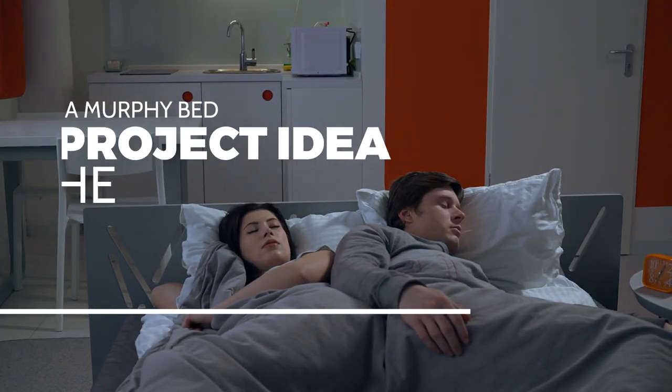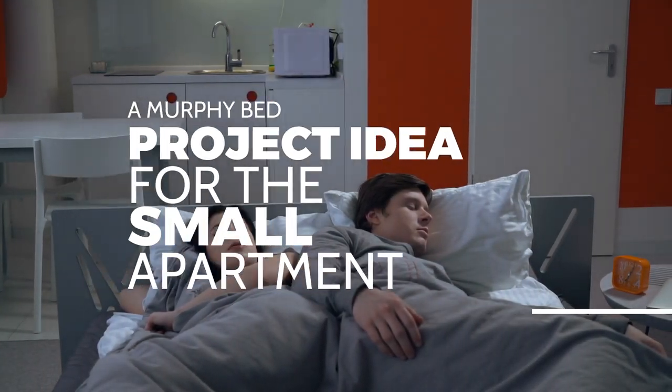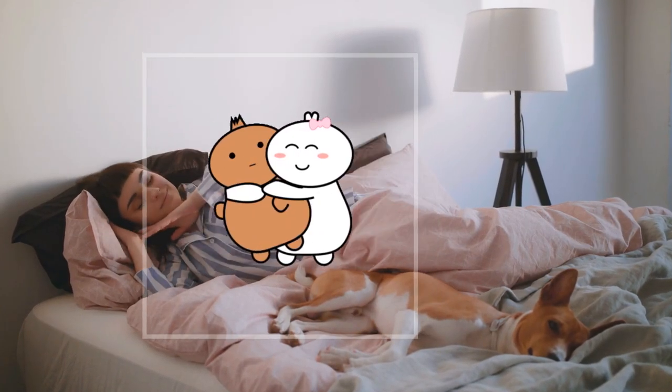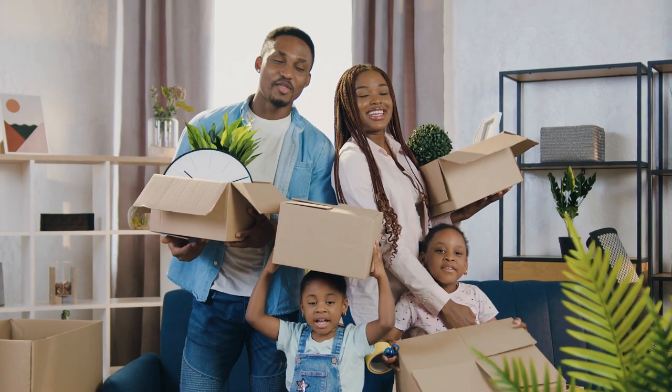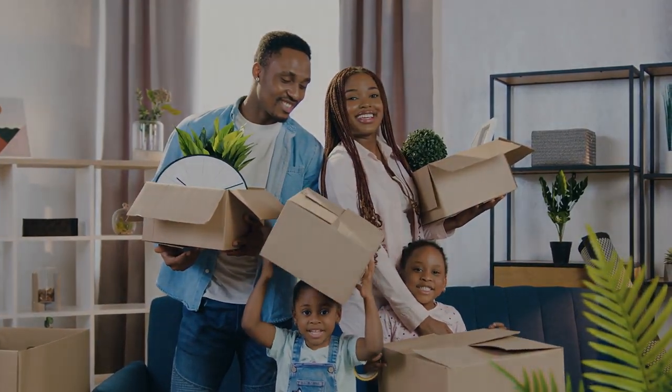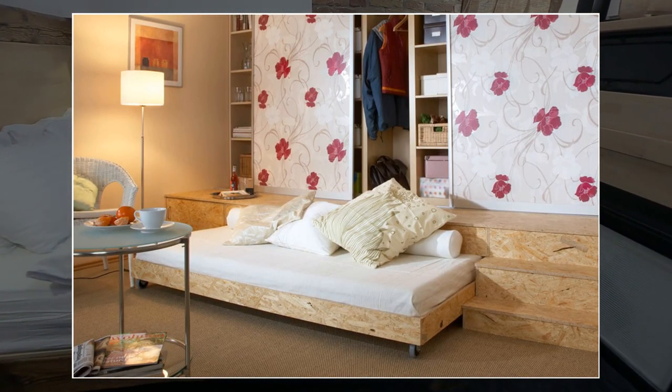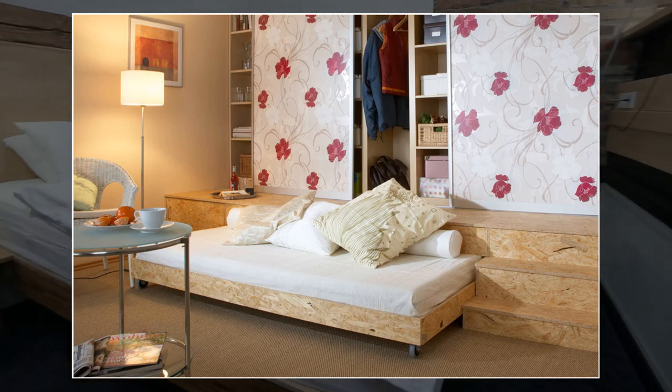A Murphy bed project idea for the small apartment. If you're living in a tiny apartment and feeling suffocated in your own space, don't worry, because Lambertson has got your back. He's here to teach you how to build a Murphy bed that's not only a bed, but also a sofa, a wardrobe, and a bookshelf.